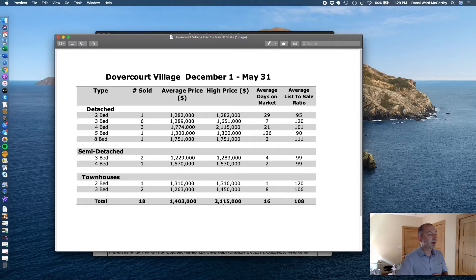Now there is an outlier in there — that sale at $2,115,000 was actually 57 Westmoreland, which sold last December. So next month that stat will be out of this six-month aggregate chart, and we'll likely see the average price drop down a little bit because of that 57 Westmoreland sale coming out of the picture.